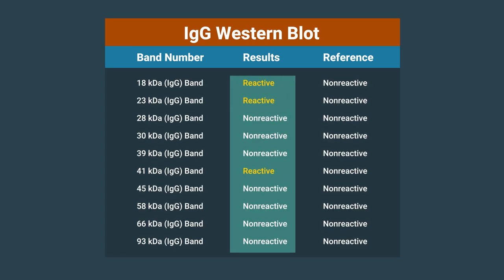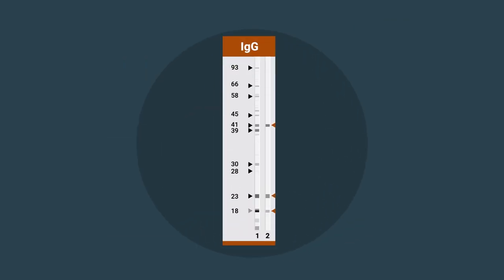Sometimes, labs that use a Western or immunoblot as the second step test will not report just a positive or negative result for the immunoblot test. Instead, they will report each individual band that is present in the blot. This can cause confusion for both patients and clinicians. For example, here, only three of ten specific bands on the Western blot IgG test are positive. The minimum criteria for a positive IgG Western blot are the presence of five or more specific bands, meaning the overall result here is negative, despite several individual bands being present.